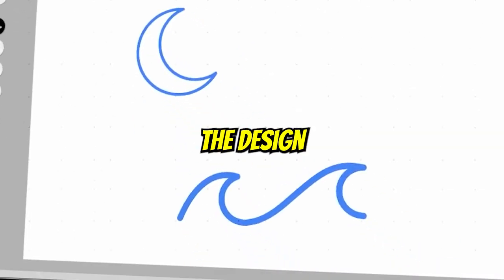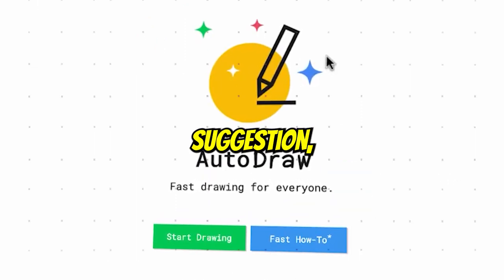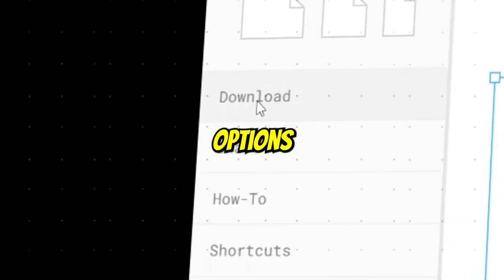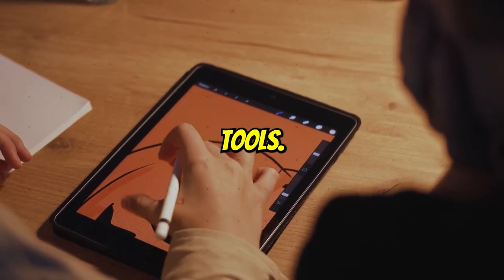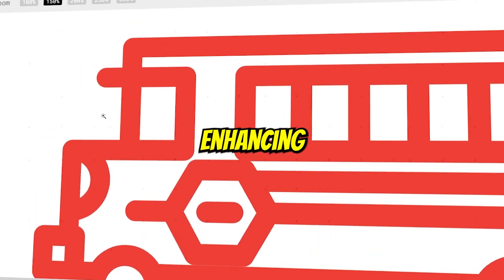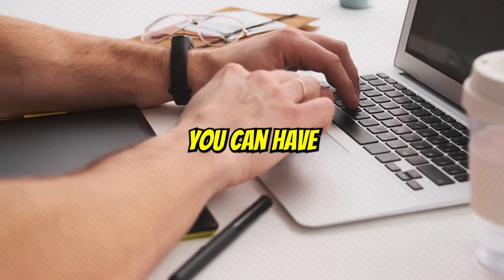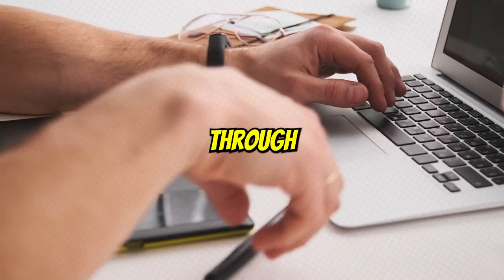Then you can download the design and share it on different social media platforms. Some highlights of this app include its AI suggestion tool, download and share options, and advanced drawing tools. You can also change color, shape, or zoom in the design, enhancing your creative journey. It's free to use, and you can have access to Auto-Draw through any device.